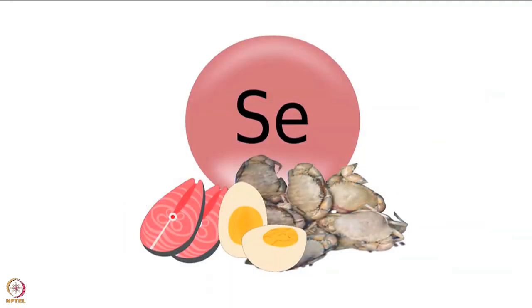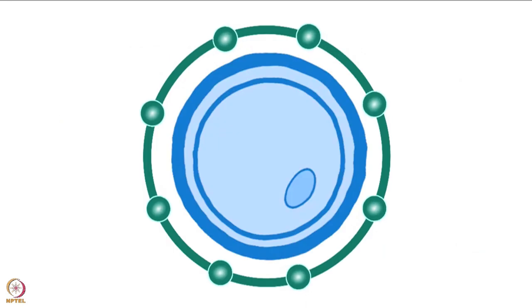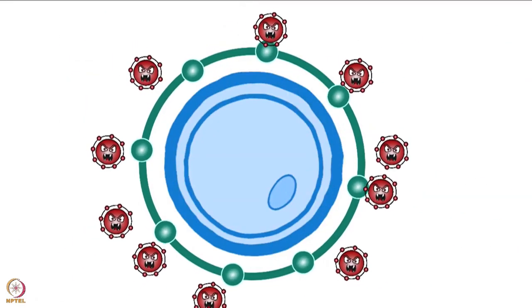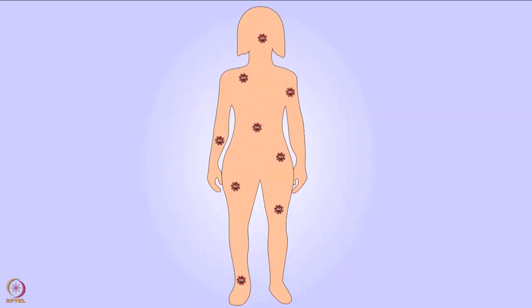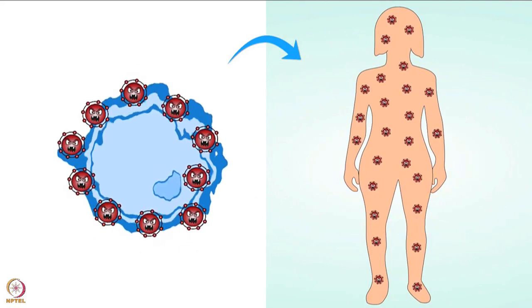Selenium also acts as an antioxidant. Antioxidants are substances that protect our body from damage by free radicals. Free radicals are substances that are naturally produced in our body. They become harmful only when they are excessive.